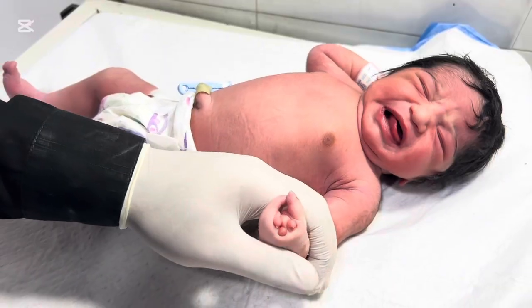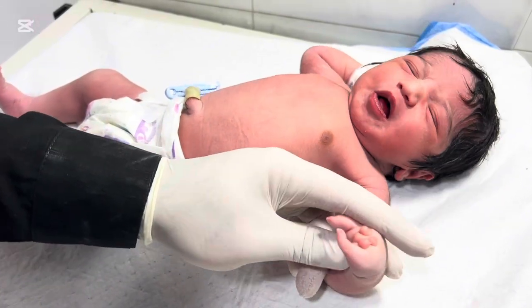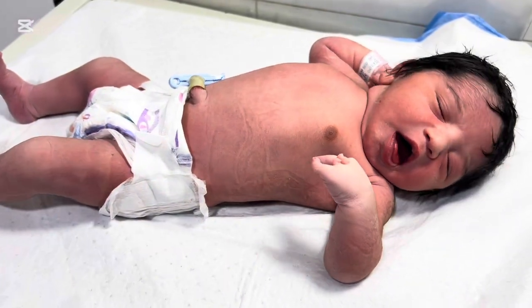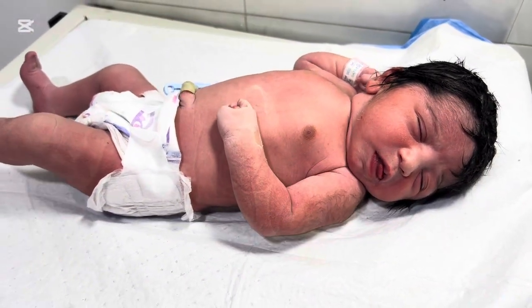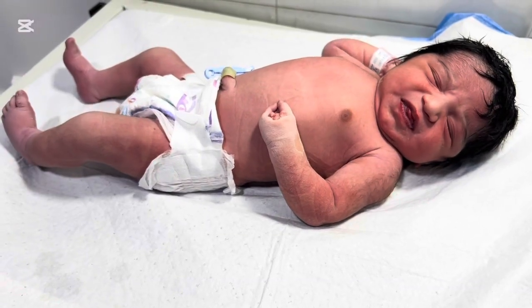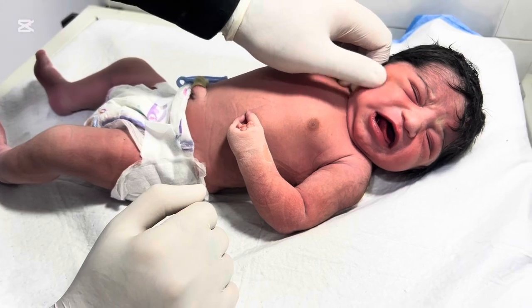Ectrodactyly is a congenital malformation that affects the hands, feet, or sometimes both. In simple words, it means that some fingers or toes may be missing, underdeveloped, or fused, giving the hand or foot a split appearance — which is why it is also called split-hand/split-foot malformation. This condition can affect one side of the body or both sides, and it can vary in severity.